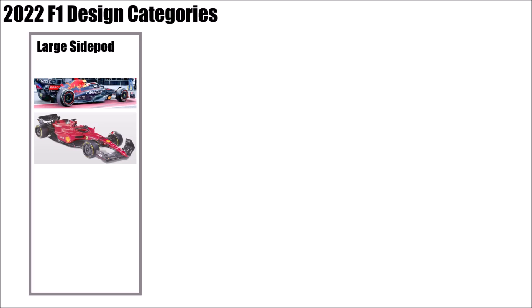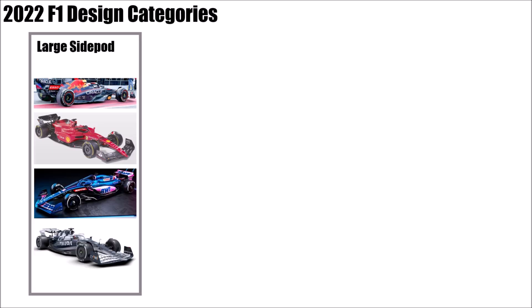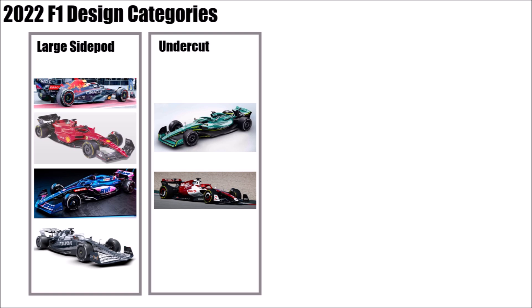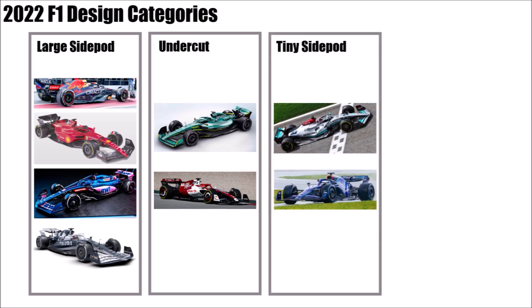Red Bull, Ferrari, Alpine and AlphaTauri used large downwashing sidepods. Then there were two teams trying a different approach with large side pods but getting clean air through a huge undercut to the back: Aston Martin and Alfa Romeo. Then there were two teams trying to get as much energy to the back as possible through tiny side pods — a philosophy that worked well before the 2022 rules were introduced: Mercedes and Williams.